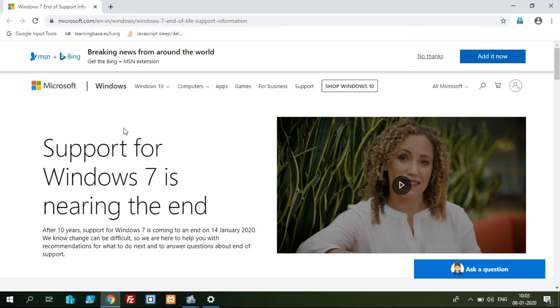Windows 7 will stop the update on the 14th January 2020. When we stop the update, we have to deal with security issues. We have to release the patching on the 14th January.